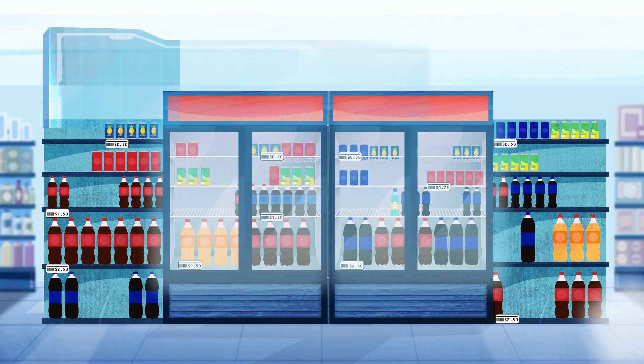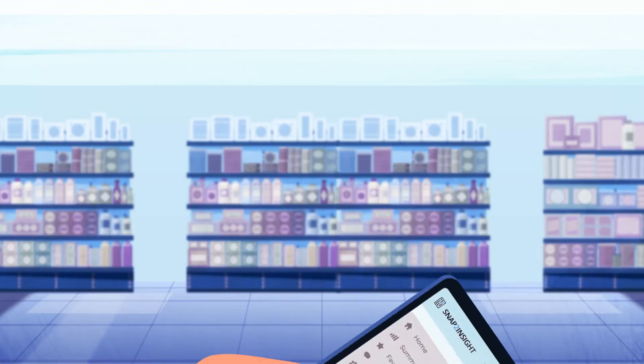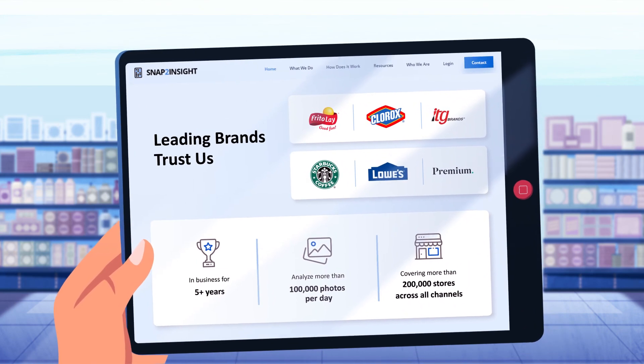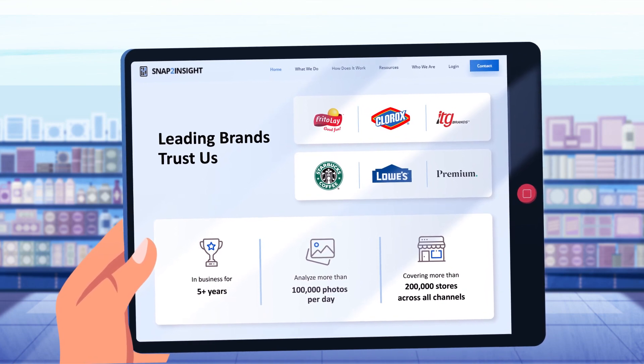At Snap to Insight, we use AI technology to convert your shelf photos into execution gaps and opportunities, fix issues faster, and increase sales faster. Leading brands and distributors trust us to help them at the shelf. Let us be your competitive edge.